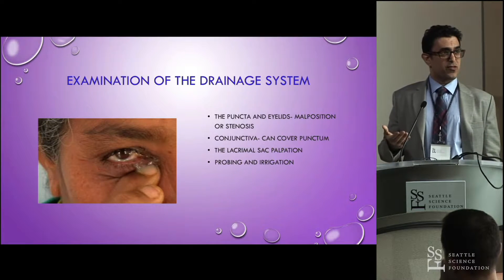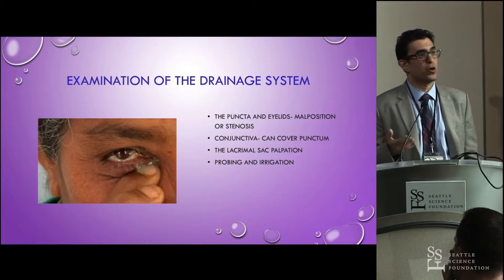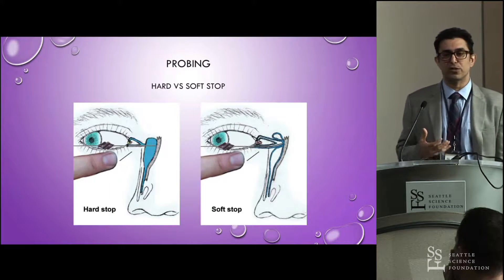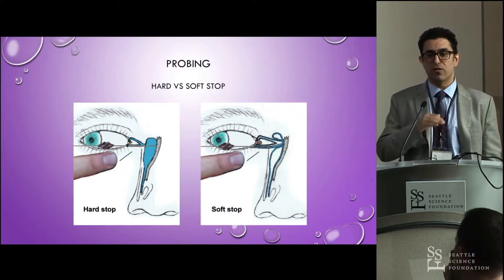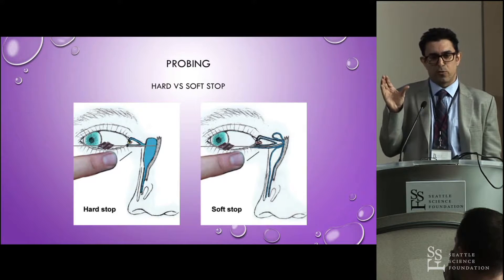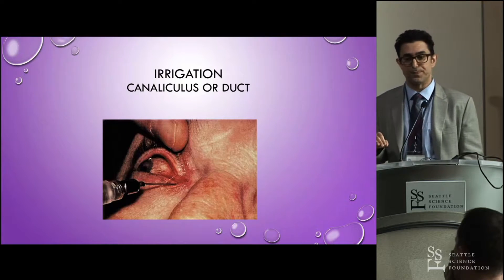As part of this examination, you have to examine the eyelids and punctum, make sure there's nothing covering the punctum, and that the punctum is in good apposition to the globe. You push on the sac to see if there's any reflux. Then the gold standard — the workhorse of our evaluation — is probing and irrigation. With probing, you're advancing the probe through the canaliculus, and you want to get all the way to the lacrimal bone and feel a hard stop. If you feel a soft stop or the soft tissue accordions, that means something is wrong with the canaliculus, preventing the probe from advancing into the sac.